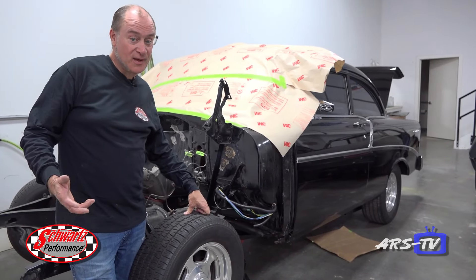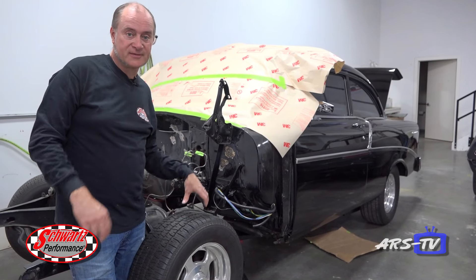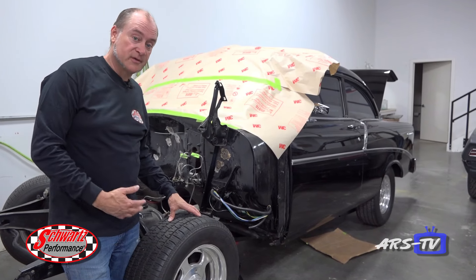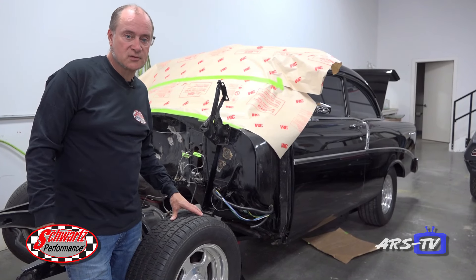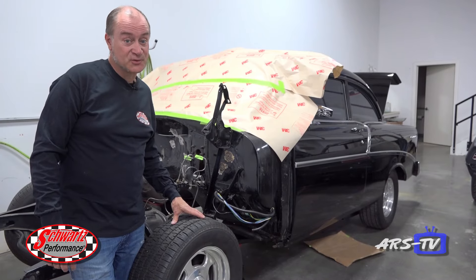Another LS swap — this time a 56 Chevy. This one's getting a really cool sheet metal intake manifold along with some sheet metal fabricated valve covers and remotely mounted coils. We're putting a Vintage Air system in and smoothing the firewall, and it's getting an automatic overdrive transmission instead of the four-speed manual trans, so mama can drive the car just as well.